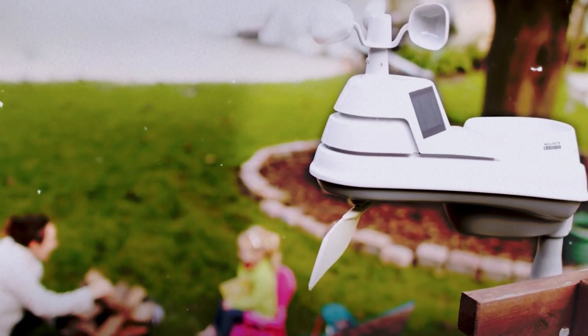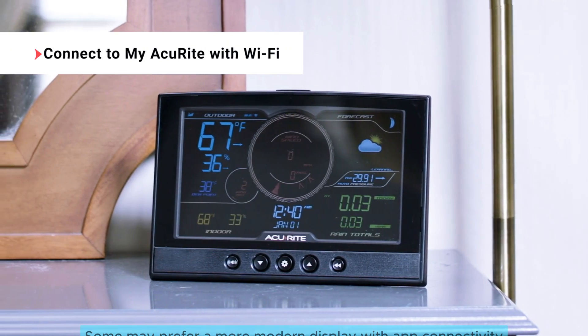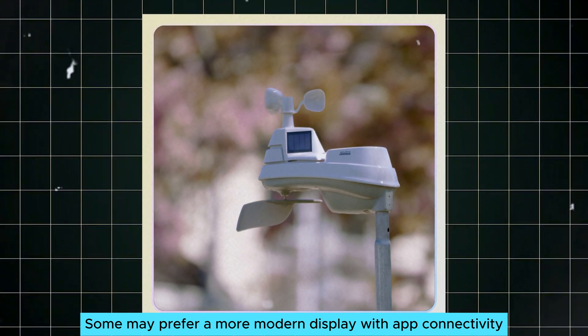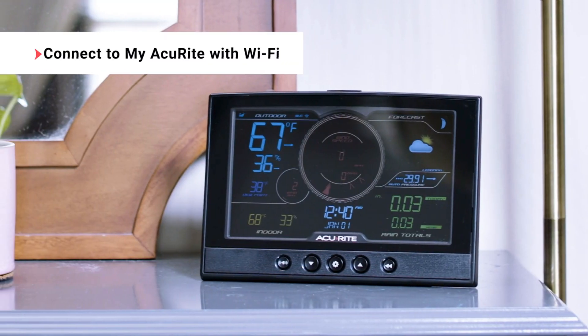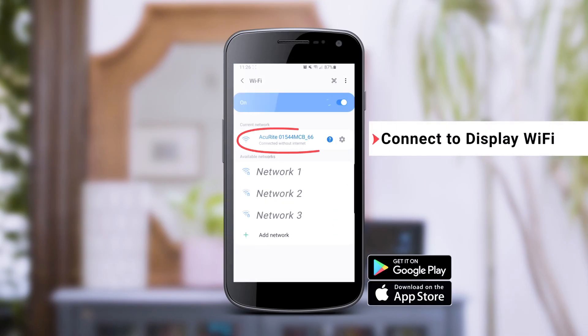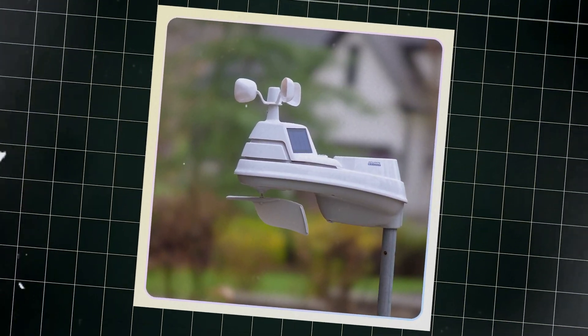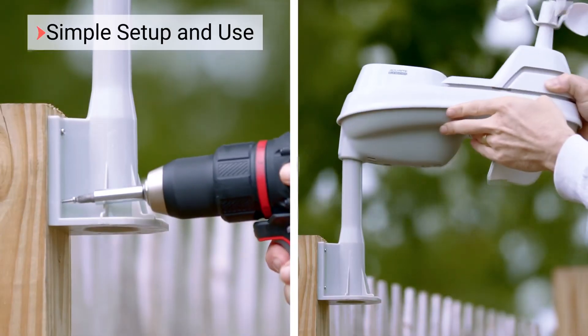Yet the display has room for improvement; while it shows crucial information up front, navigating historical data can feel cumbersome. Some may prefer a more modern display with app connectivity. Acurite does offer an upgraded version with Wi-Fi, which might be worth considering if you desire more features. Overall, this well-built weather station shines in lightning detection and rain accuracy, with user-friendly setup and reliable performance.